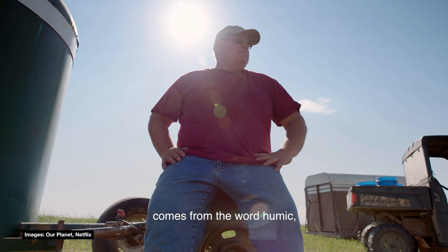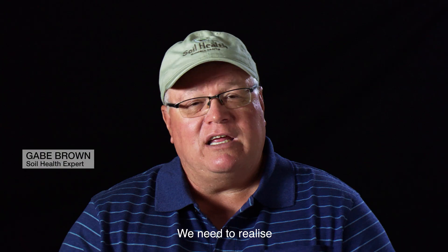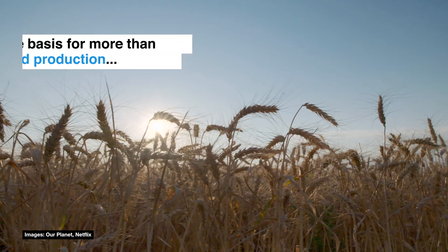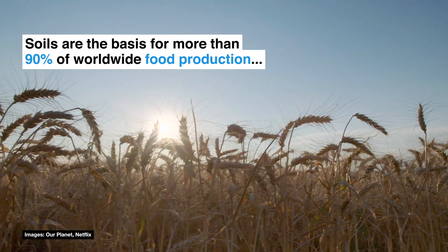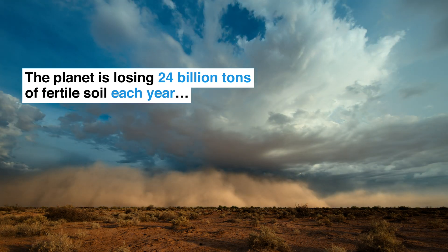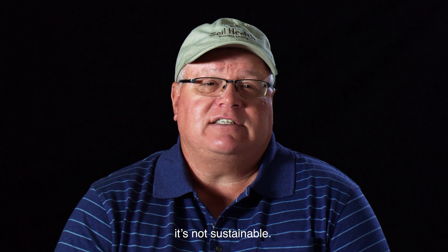The word humans comes from the word humic, which means soil. We need to realize that that soil is a part of us. The current production model is broken. It's not working. It's not sustainable.